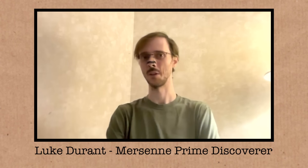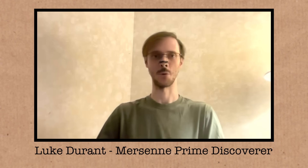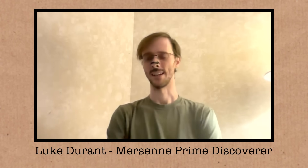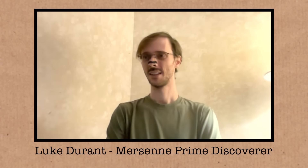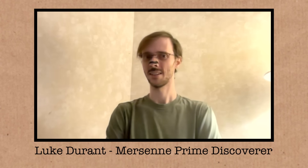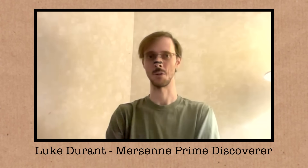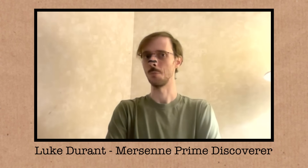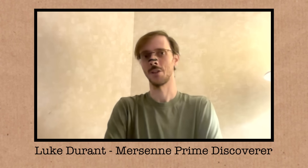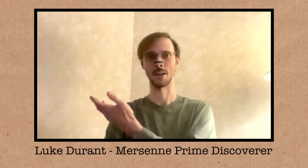The Mersenne primes always caught my eye because they're so close to computing powers of two. I kind of converged around the idea that physicists keep talking about information in the universe being an important first principle. So I went to try to find a new, unique piece of big information to see if that helps guide my thinking about large numbers.